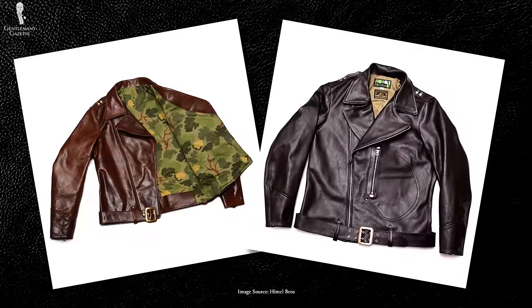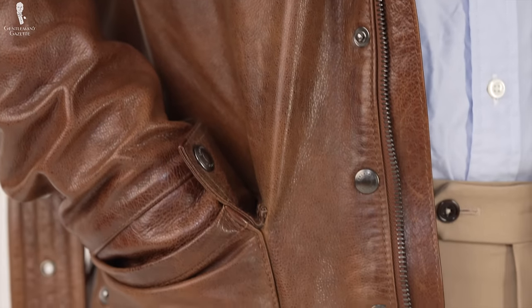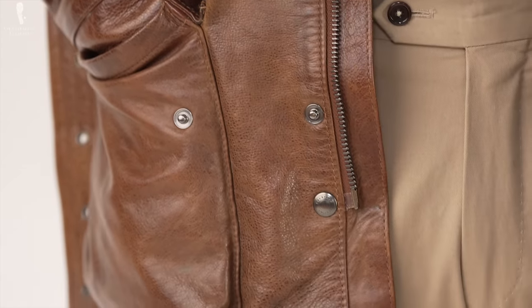You'll also see more hand detailing if someone is personally putting together the jacket — you can see this by paying attention to how the seams are folded and finished. As it costs more time and therefore money, this extra foresight is typically not going to be seen on a cheaper leather jacket.